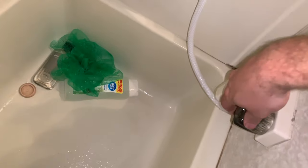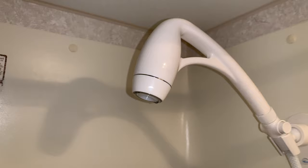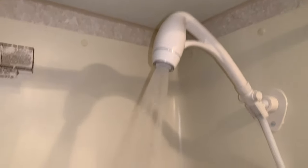Here's the sink. And the bathtub and shower, which he just installed the shower head today. It's oxygen infused — very strong pressure.